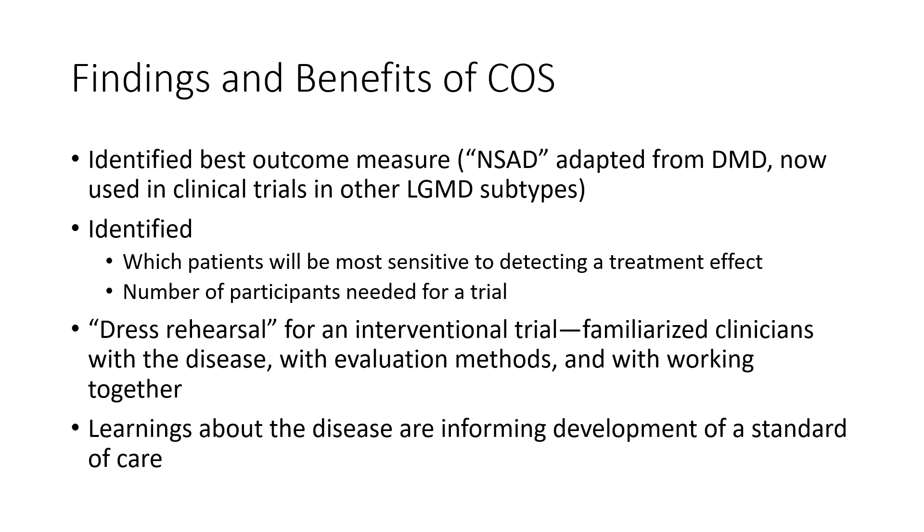A couple other benefits from the COSS study: it created a group of clinicians at the study sites who all became familiar with the disease, with conducting these tests, and with working together. Really, a natural history study is just a dress rehearsal for a clinical trial, so having a group of people who've already conducted a natural history study together can help a clinical trial go much more smoothly. Also, the data collected from COSS enabled us to develop a standard of care for this disease, which never existed before. So even before there are approved treatments, having done a natural history study can help patients receive better care.